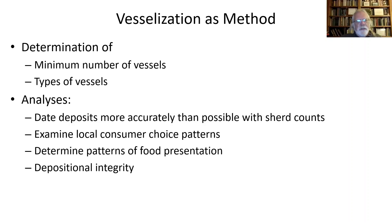Vesselization is an awkward, ugly word, but it's the best we've come up with. We think of it as a method — a way of aggregating and analyzing data that gives us some insight into the past.